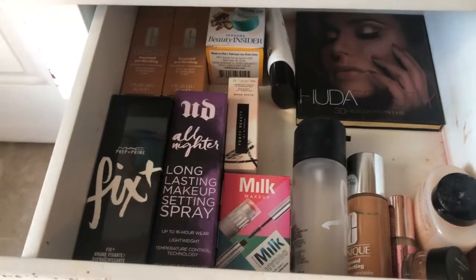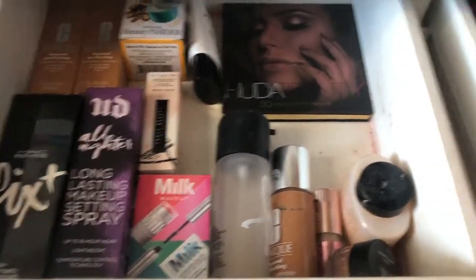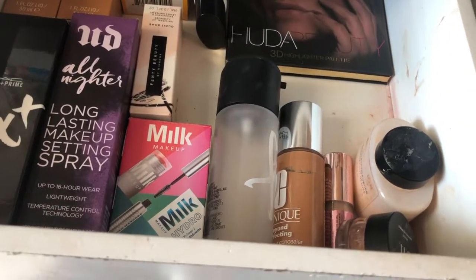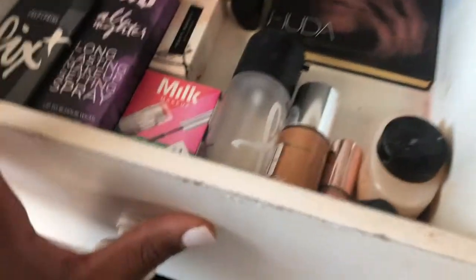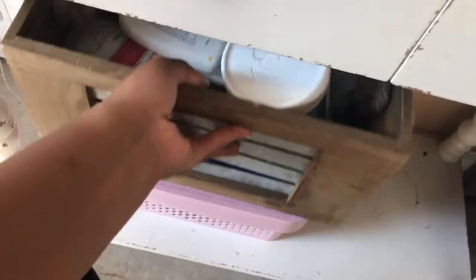My routine is pretty much the same — I don't really do much. I don't really use eye makeup like that, so I don't really have eye palettes and stuff. But I love my highlighter palette, my setting sprays, my foundation — that's my bread and butter — and my lip glosses. I don't really do eye makeup because I don't want my lash extensions to get messed up.